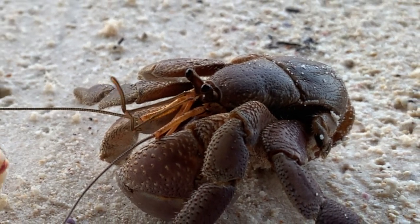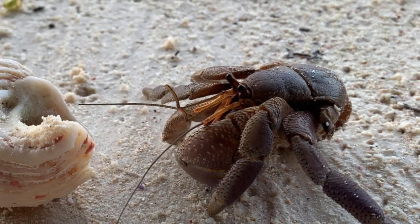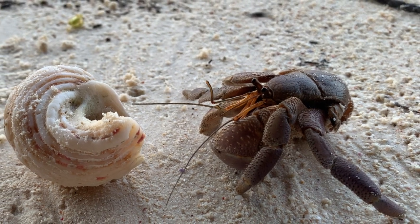Like other crustaceans, hermit crabs must periodically shed their exoskeletons in order to grow. During this process, known as molting, the crab is vulnerable to predators.